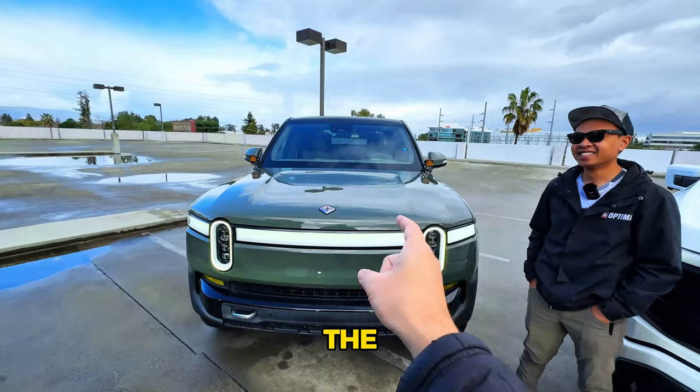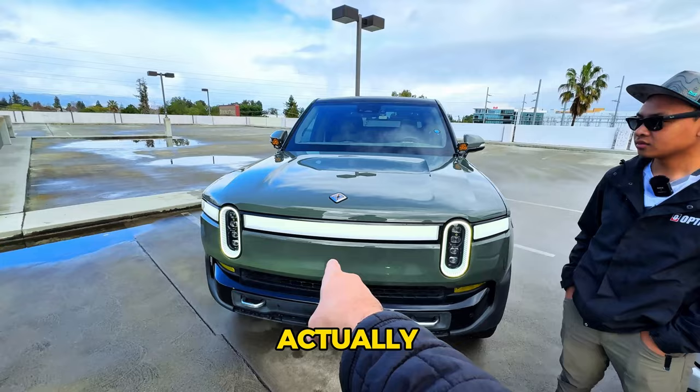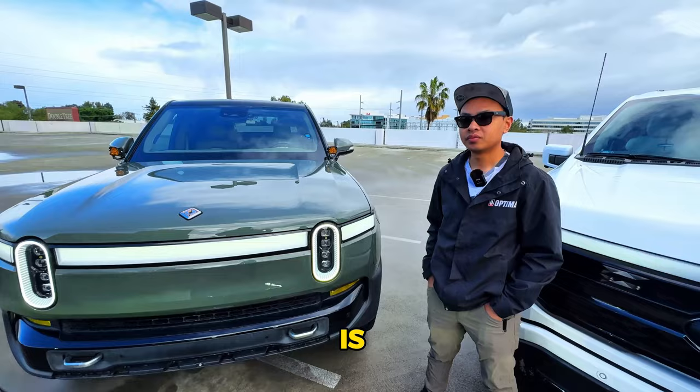We're going to do the Rivian R1T first. This is Tim, obviously from Tesla Under Silicon Valley — he's created a lot of our content for a very long time, and he's also done really well with his social on Rivian. We joke that he switches between 'oh my god Tesla' and 'oh my god Rivian.' Let's do a walkthrough — tell us what trim this is, what the starting cost is, and what options get you to the max price.